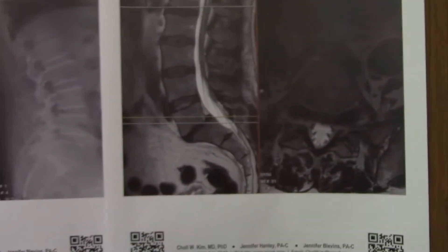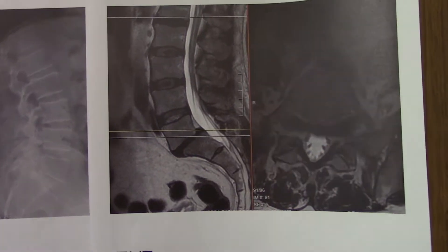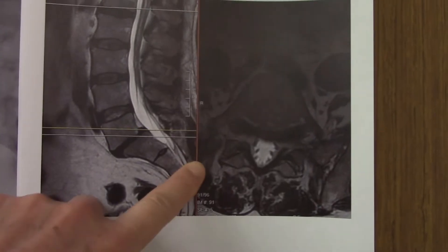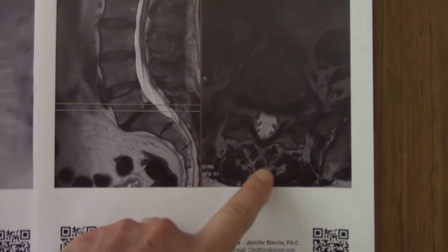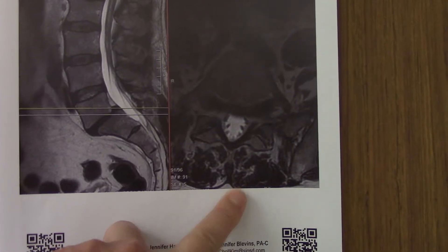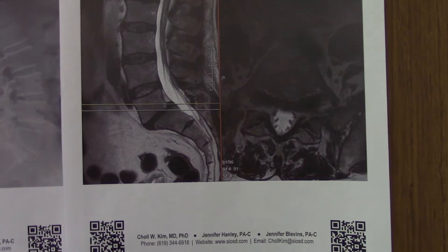So we will do a minimally invasive TLIF procedure. Instead of one big incision down the middle, we'll make two paramedian incisions and try to preserve the musculature in the middle, because those are very important muscles and they're very sensitive — you don't want to crush them. So we'll do two one-inch incisions.